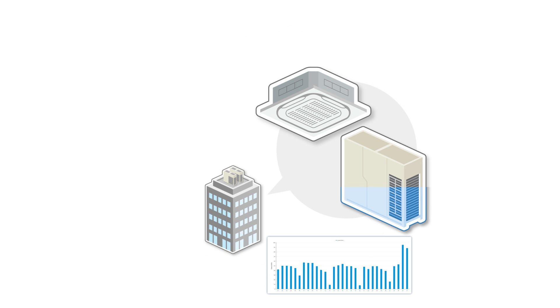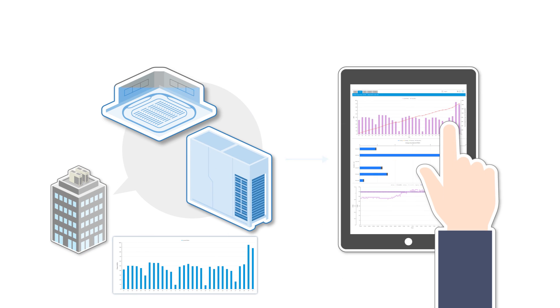Maruto records, stores, visualizes and analyzes the operation data of your air conditioners. This allows you to understand the equipment real-time operating status while contributing to energy savings and longer product life.